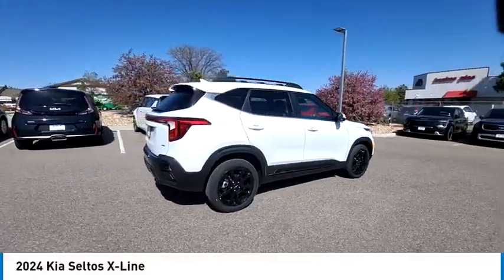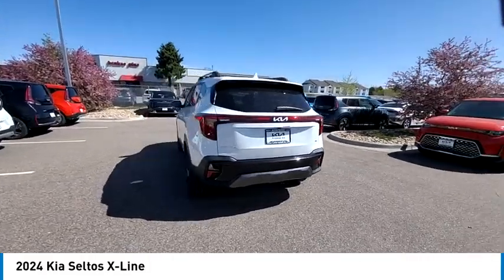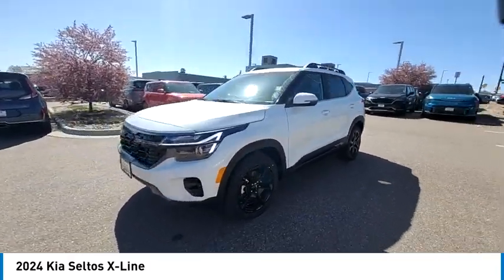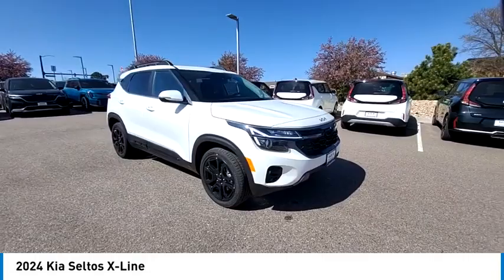Stop by and take a look at the 2024 Seltos. The Kia Seltos is sure to stand out with its appealing front end. Additionally, the Seltos offers a robust number of interior features and a large amount of space for a small SUV.